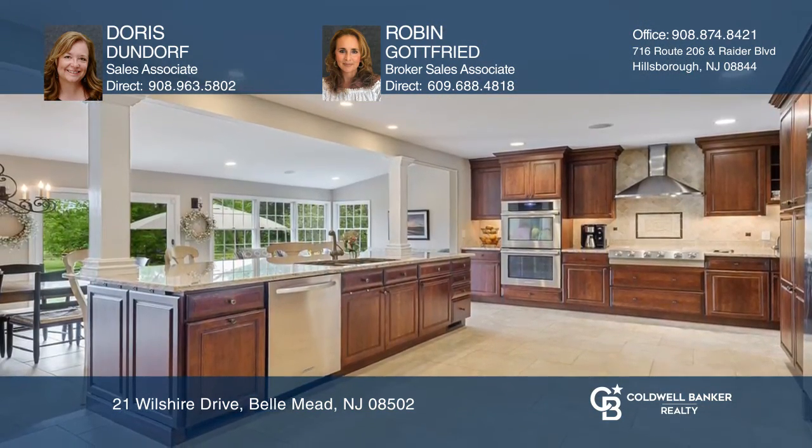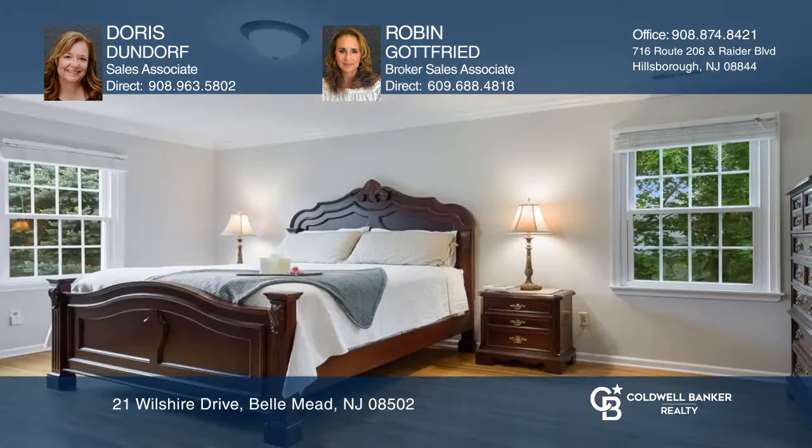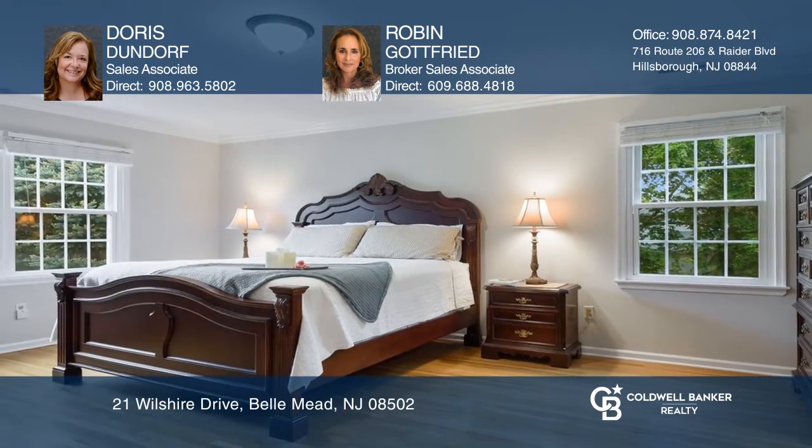The family room offers a comfortable area to relax with vaulted ceilings, skylights, and a fireplace. The master bedroom boasts a custom renovated spa-like master bath.